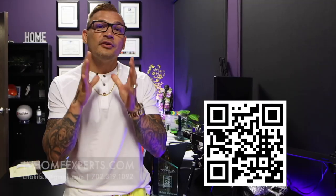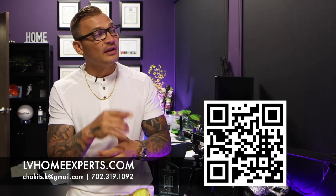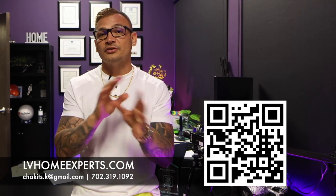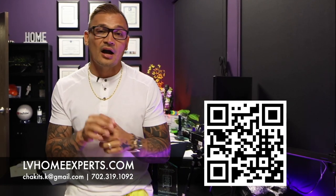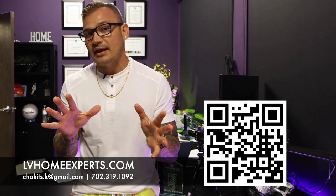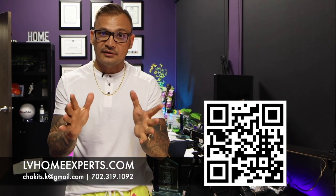If you want to check out all our video home tours, we have over 1,800 video home tours — click on the video right here. If you're in the market to purchase a home, visit lvhomeexperts.com or scan the QR code. Also, if you love real estate and want to get into it, go ahead and subscribe to our second channel. Until next time — peace!